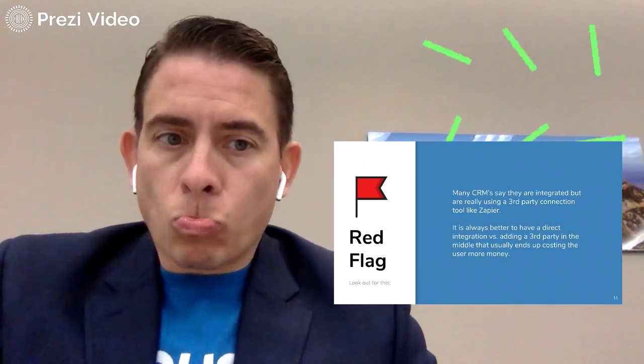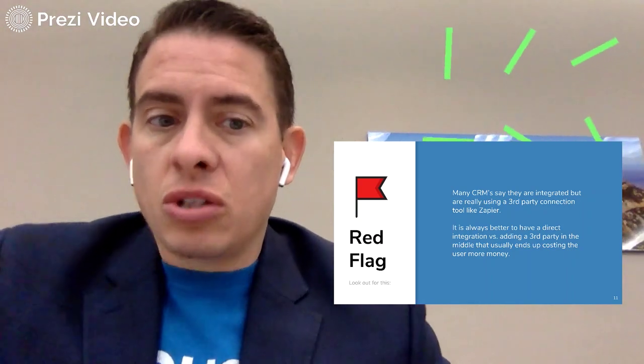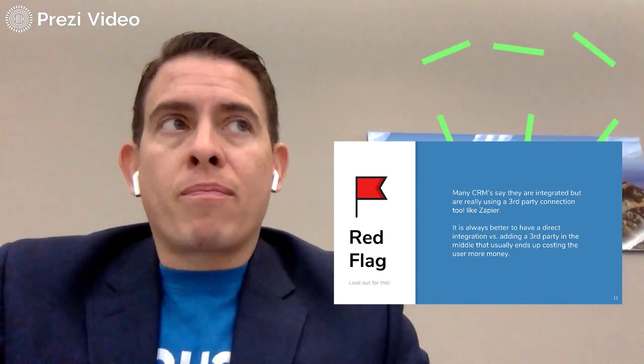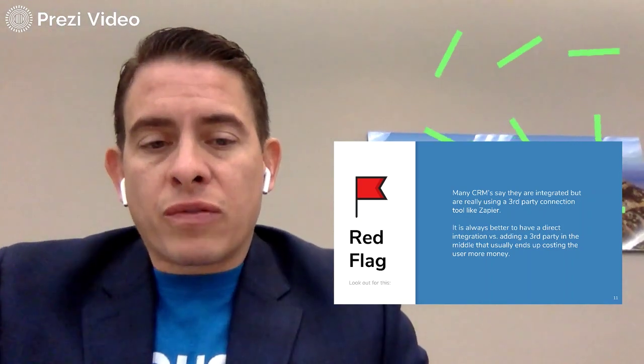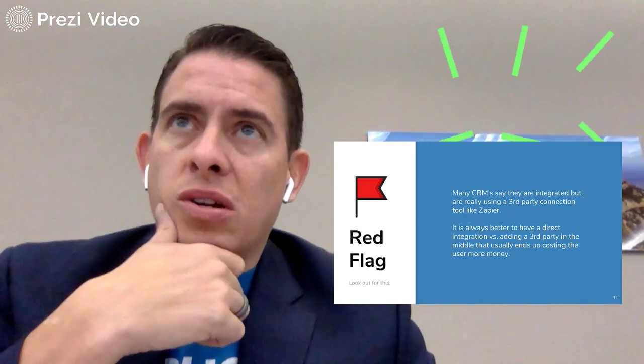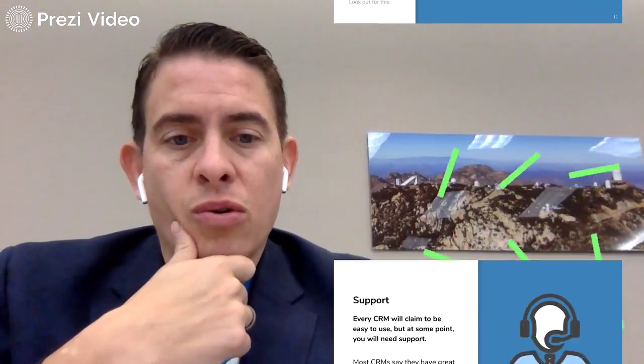Red flag: many CRMs say they're integrated but are really using a third-party connection tool like Zapier, which is very true. With Zapier, you have to pay for that as well — they have a limited version with a limited amount of usage or tools that you can use. So that would be a red flag.